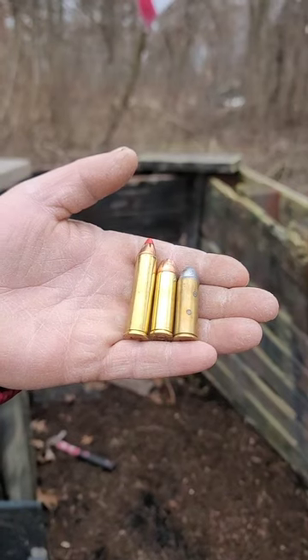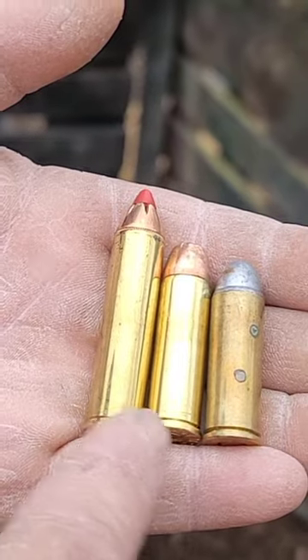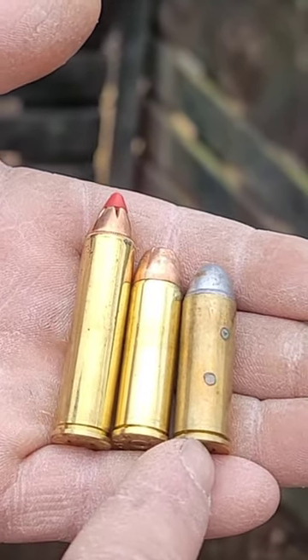Smith & Wesson 460 Magnum Performance Center. She's short but she is mighty and she's super versatile. She can shoot the 460 Magnum, the 454 Casull, or the 45 Long Colt.